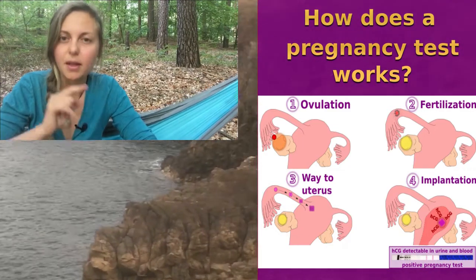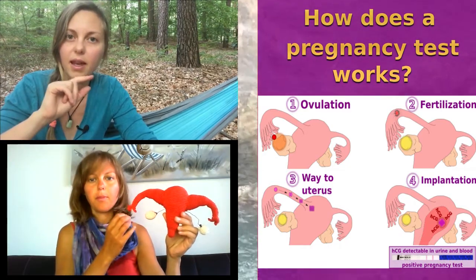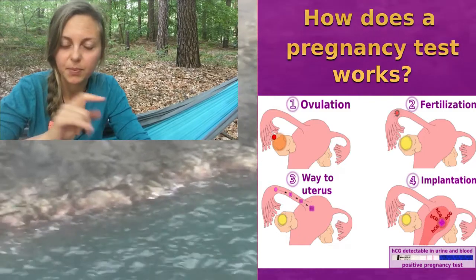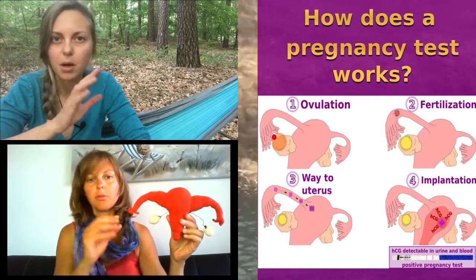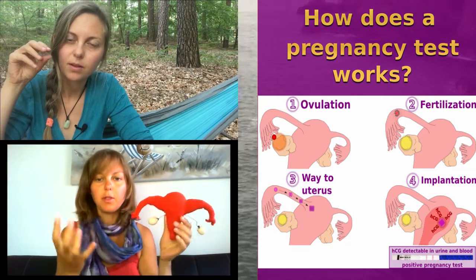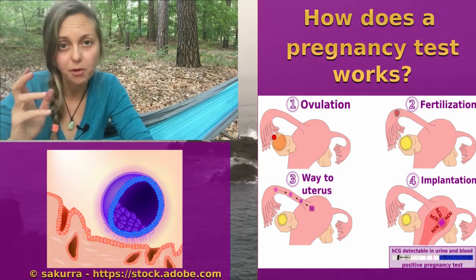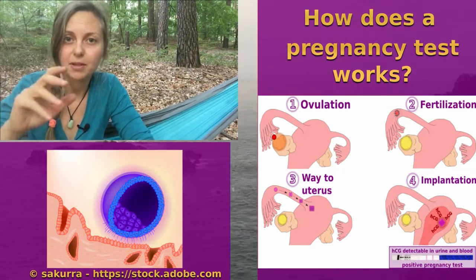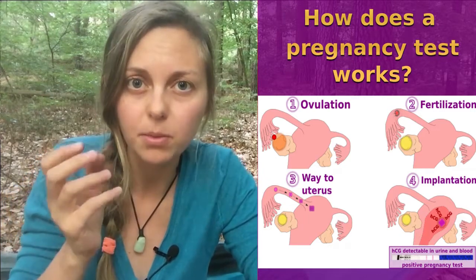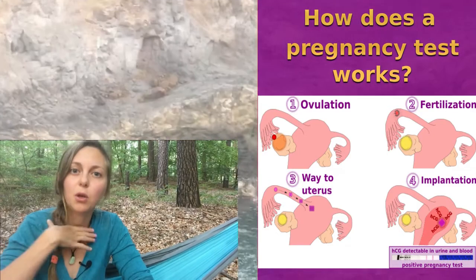In the third step, you can see the fertilized egg making its way to the uterus. The journey to the uterus takes about one week. That is the fourth step — implantation — where the egg finds a good place in the uterus. Only when implantation happens does HCG become present in your body, because that is when the new life connects with your body.